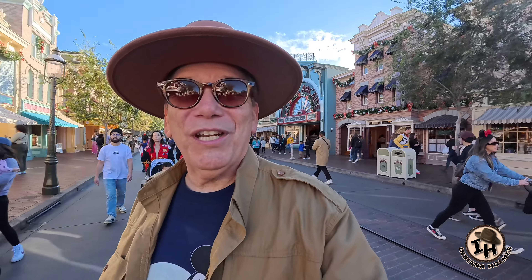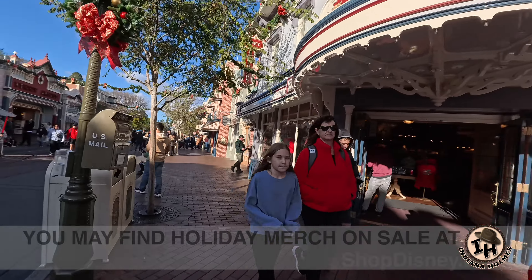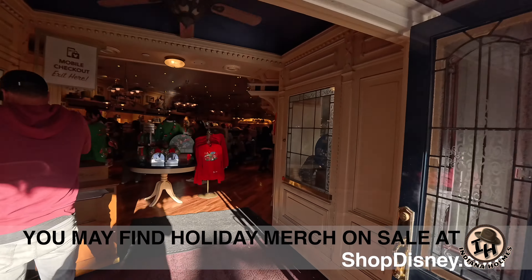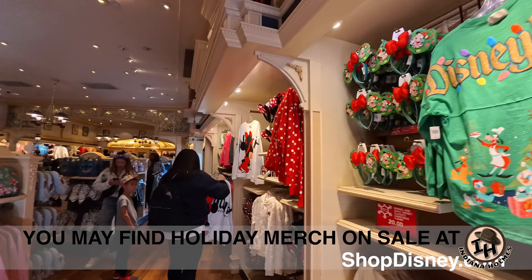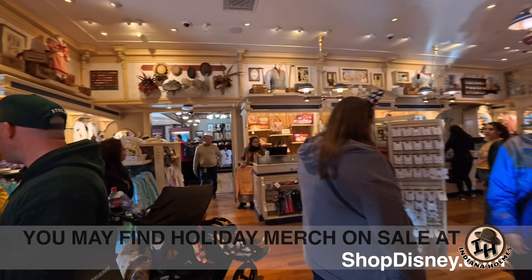Before I leave I'm going to go into Disney Clothiers and see if they've got any sale merchandise. They don't usually — there's usually not sale merchandise at Disneyland, but occasionally there is. If you want to get sale merchandise you better go to ShopDisney.com. Let's take a look inside Disney Clothiers and see if they have any special new clothing besides the holiday clothing, which they still have a lot of. I'm going to bet that this holiday clothing is going to be going on sale sometime in about a week or so when all the holiday shoppers have left.